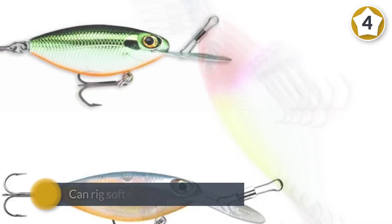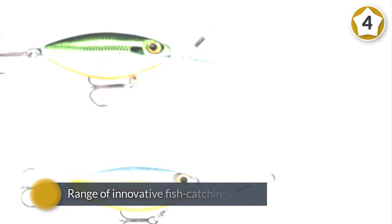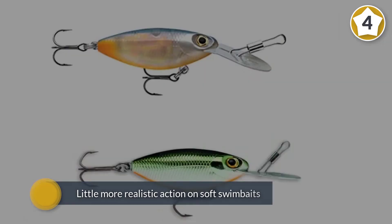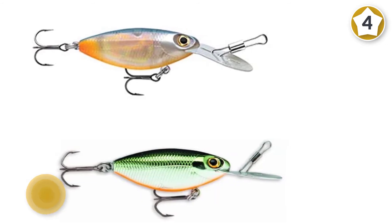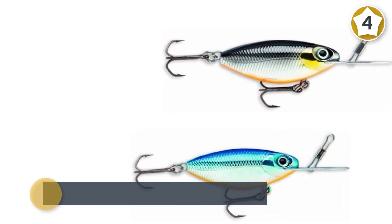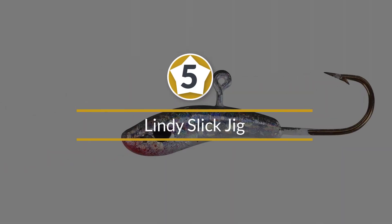What makes the newer lure special is its range of innovative fish-catching colors. These include a detailed external scale pattern and come in classic chrome, holographic, or UV finishes. All patterns come with three holographic eyes for an ultra-realistic look that proves fatal for unsuspecting walleye. Number five: the Lindy Slick Jig.